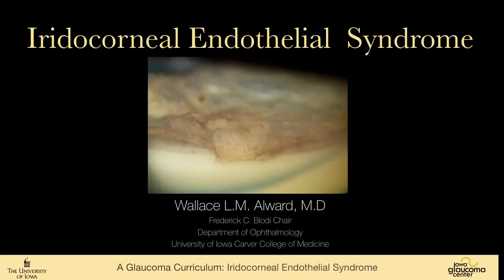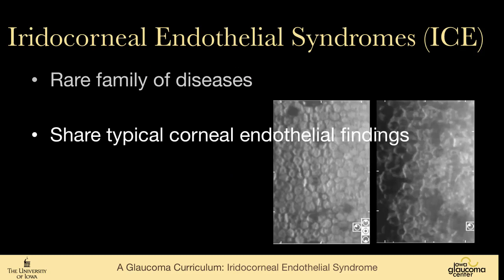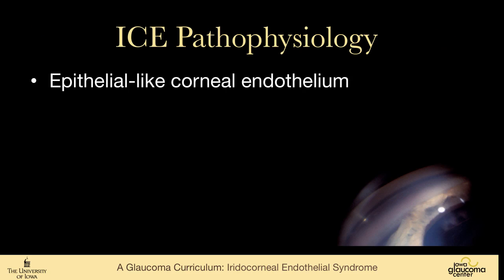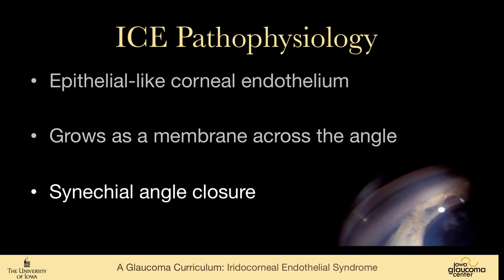This talk is on ICE syndrome — the iridocorneal endothelial syndrome — which is a rare family of diseases that share typical corneal endothelial findings and develop unilateral glaucoma. If you see bilateral glaucoma that you want to call ICE syndrome, you should really look for another etiology. The pathophysiology is that the endothelium takes on epithelial-like characteristics and grows as a membrane across the iridocorneal angle, leading to synechial angle closure.